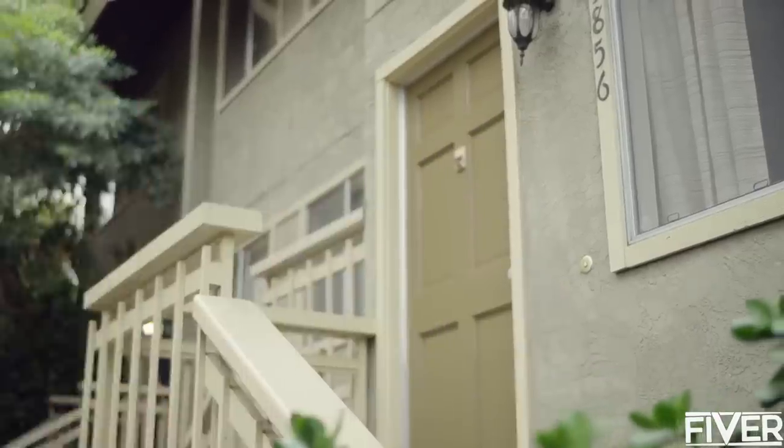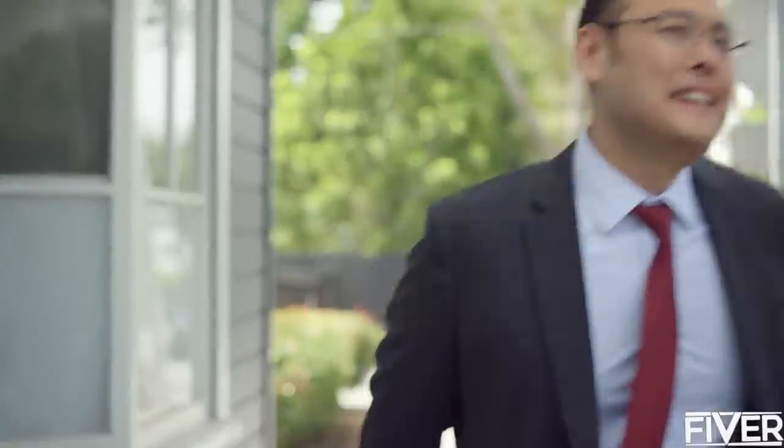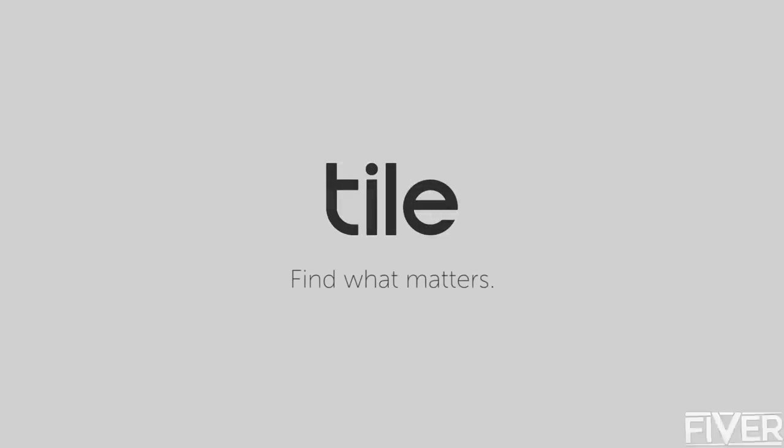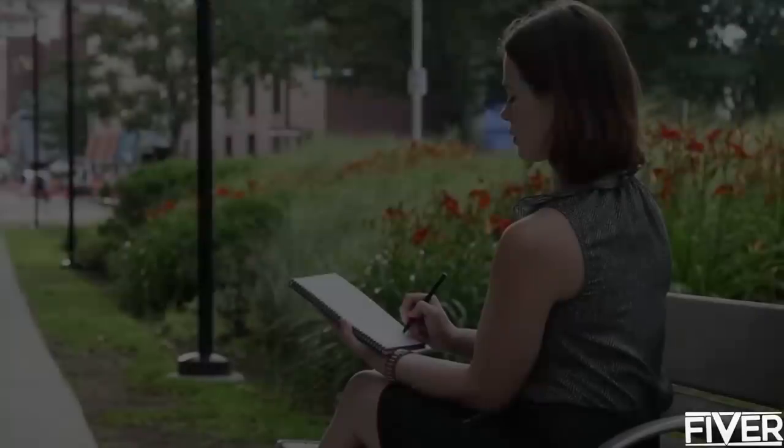Tile — the simple, easy way to find the things that matter. Get Tile now and join the millions of Tile users who find peace of mind every day. Tile: find what matters.